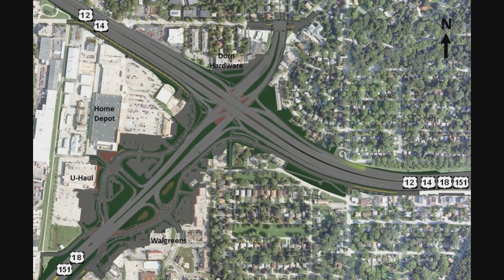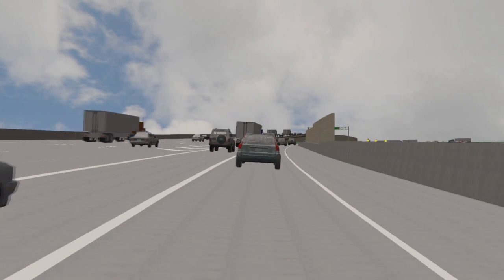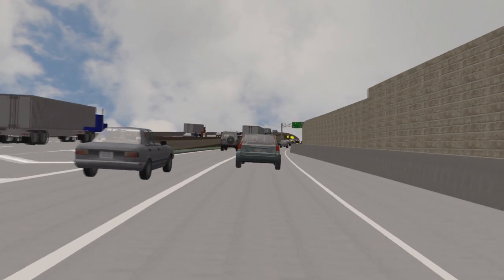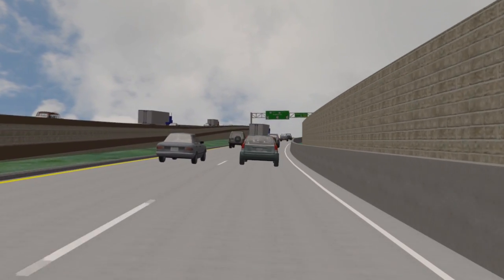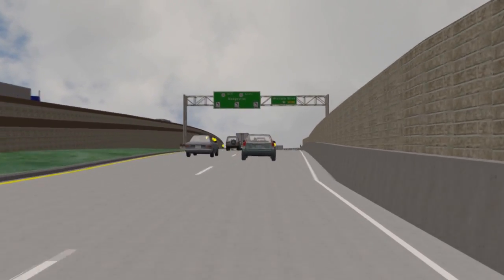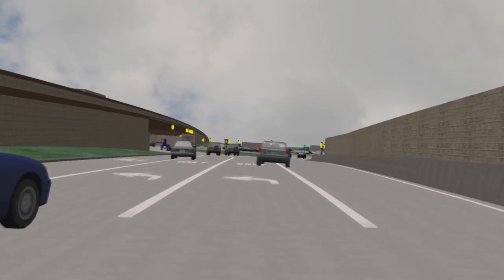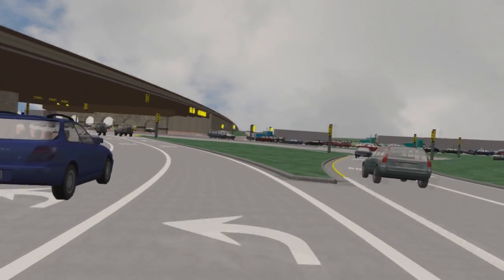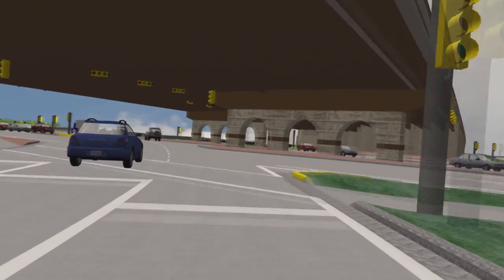From the westbound Beltline to southbound Verona Road, motorists should take the Verona Road exit toward Dodgeville. As you exit, follow the signs and pavement markings to choose the appropriate lane in order to reach your destination. The new single-point interchange accommodates all vehicles, including large trucks and oversized overweight vehicles. You'll notice some turning movements occur simultaneously, such as left turns from the Beltline to Verona Road and Midvale Boulevard.